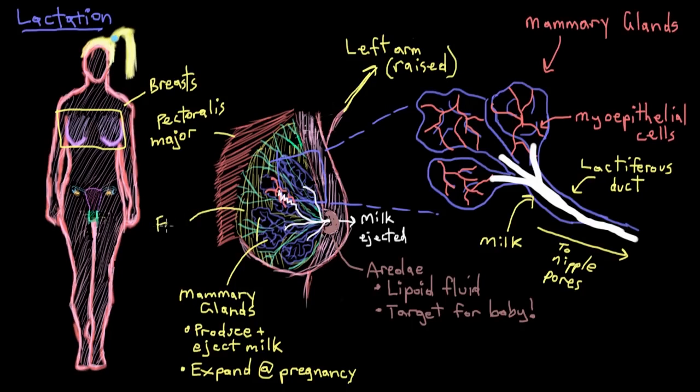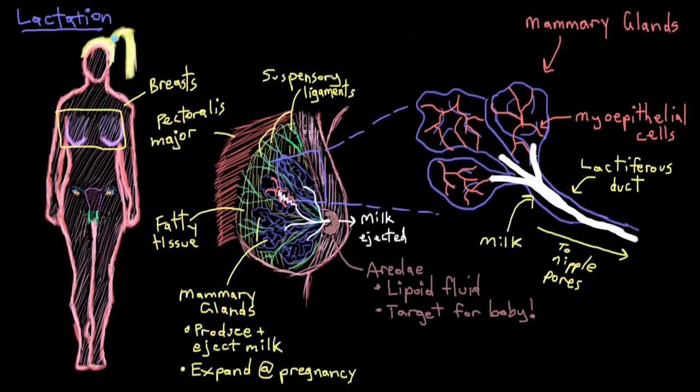The breast also has a fair amount of fatty tissue, or adipose tissue, making up most of its content. This fat also supports all of the glandular structures we've mentioned. With all of this — the glands and the fat — the breast can get a little heavy, especially when the mammary glands are full of milk during lactation. So it needs special suspensory ligaments, also called Cooper's ligaments, that help it remain anchored to the chest wall, which you can see here in green.